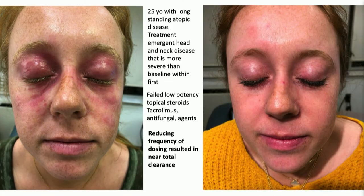So a 25-year-old with long-standing eczema and really quite characteristic atopic dermatitis by history and morphology and distribution, started on dupilumab and noted wonderful response to the body, and described treatment-emergent head and neck disease, particularly around the eyelids.